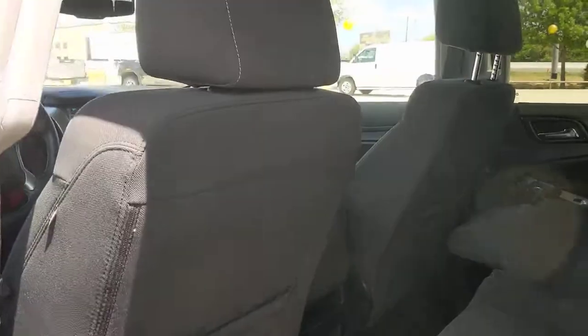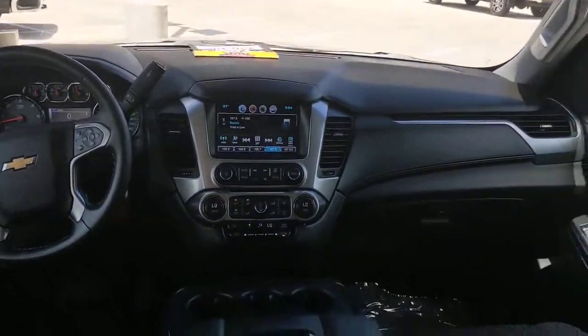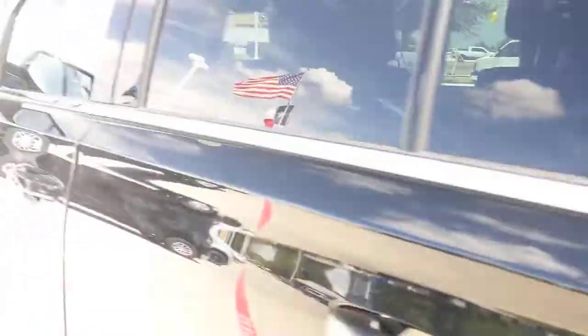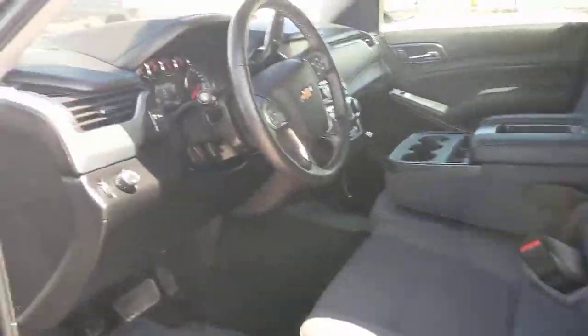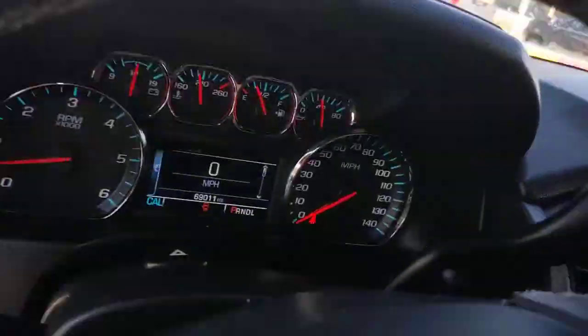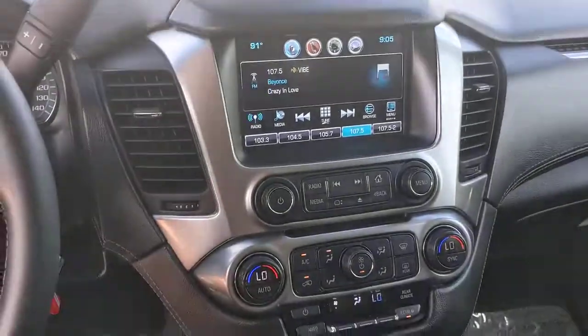Escape to the calm, capable oasis of the Tahoe. Take it for a test drive. Let's go.